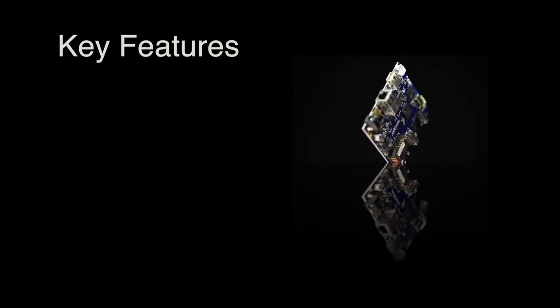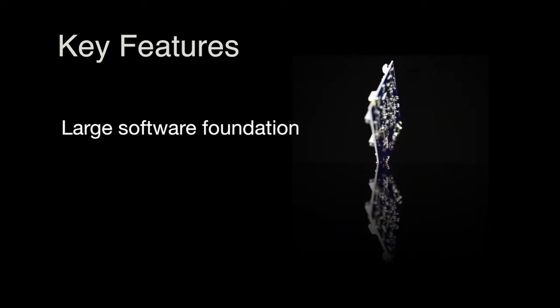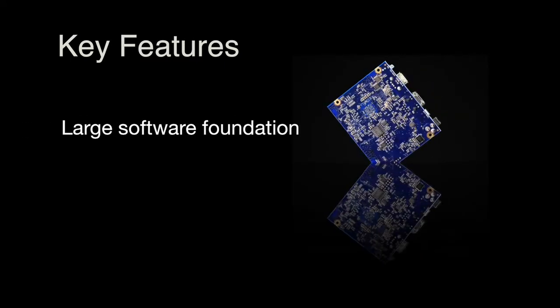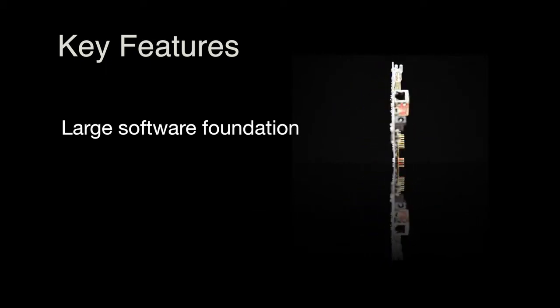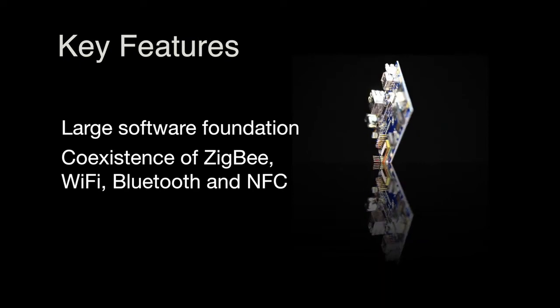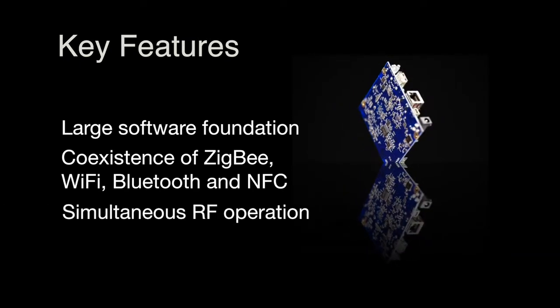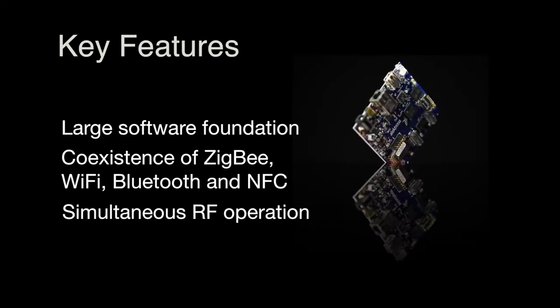First, let's go over some of the key features of the gateway design. It has a large software foundation for baseline validation of the different communication interfaces. The design also demonstrates co-existence of Zigbee, Wi-Fi, Bluetooth, and NFC, and allows for simultaneous operation of the different communication profiles.